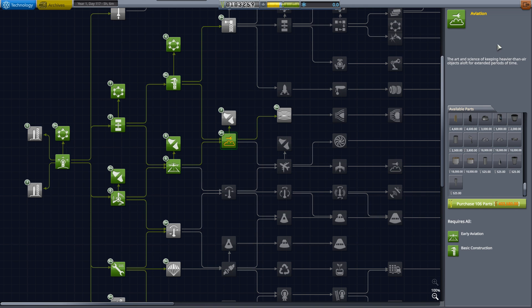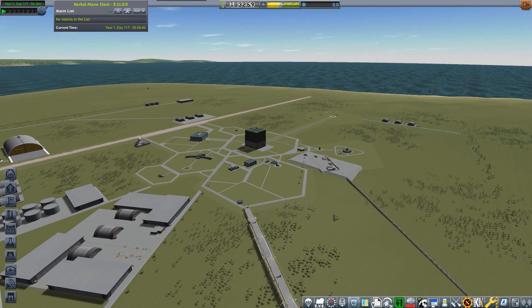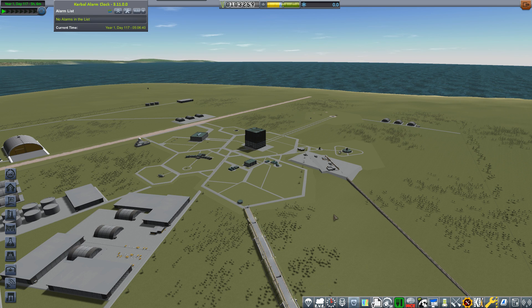I've got 45 science points to spend, some upgrade points for the science team. I've added an extra one or two scientists to the R&D team. Well, that's the end of this episode - hope you enjoyed it. Next episode we'll be trying that jet engine for the first time.